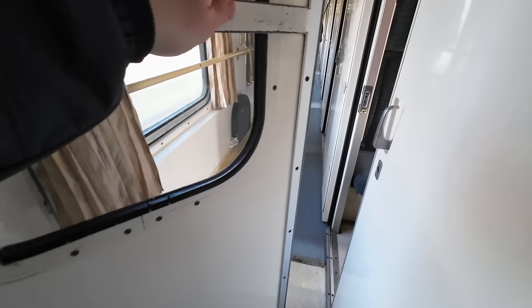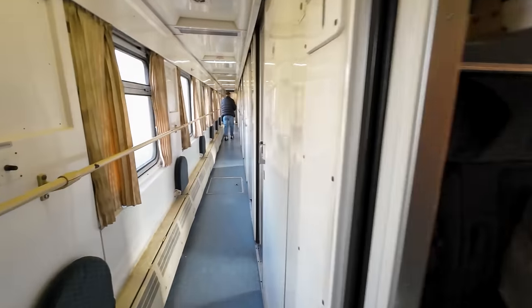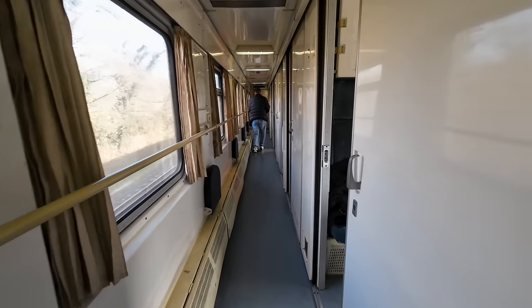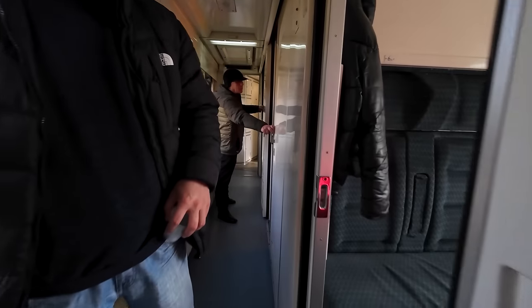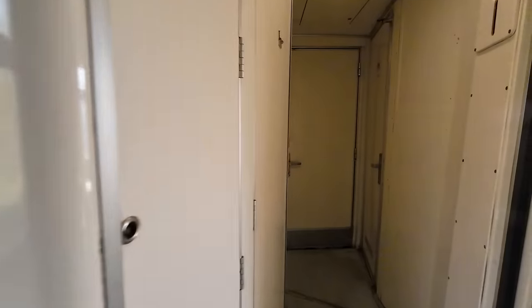The next carriage is very interesting. Georgia has discontinued their domestic night trains, so sometimes they use them on day trains like this, where they are sold as standard seated carriages. Unfortunately all the compartments were full at the time of filming, so I can't show you them — but just trust me, they have beds. There's even a small rest area for the onboard train staff.